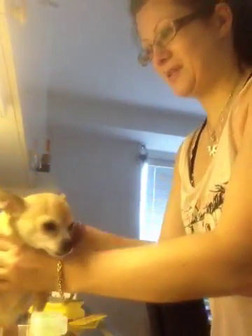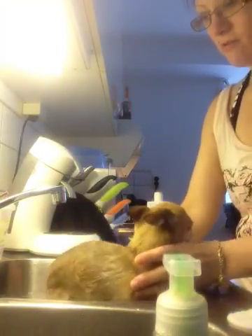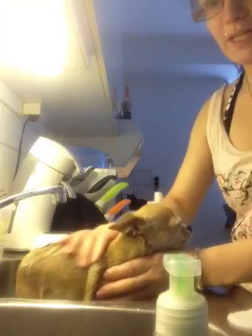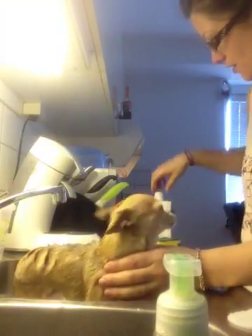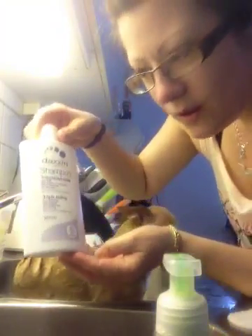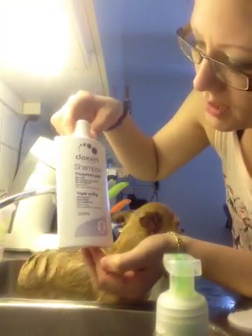She doesn't really like this. She's hating it. I have this really good shampoo for sensitive skin. This is for Coco.